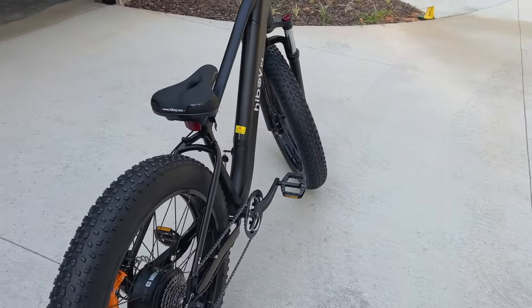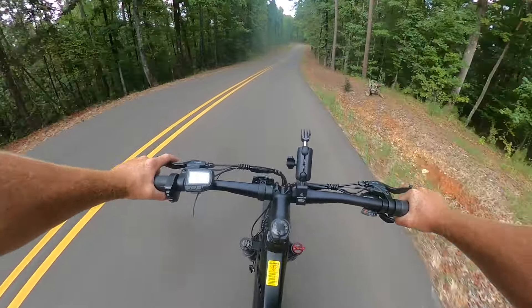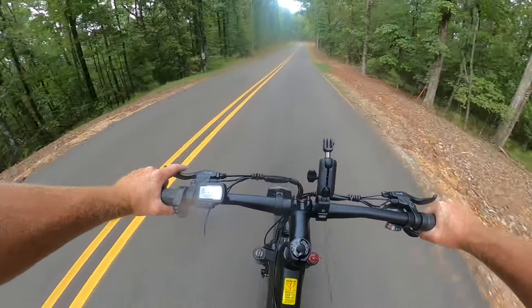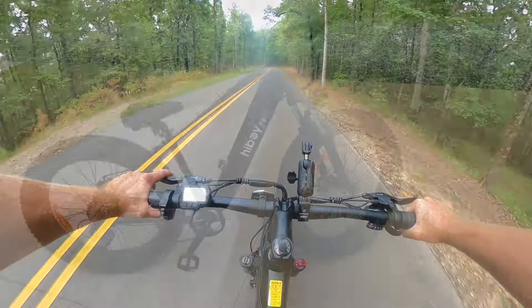It'll actually run 28 miles an hour, and we tested that out — got it up on the road by the house. It's got a throttle like a dirt bike, so you can hold it wide open and not even have to pedal if you don't want to.